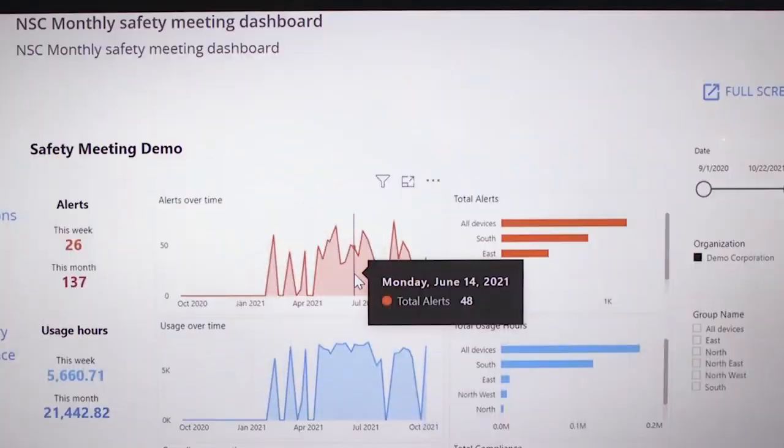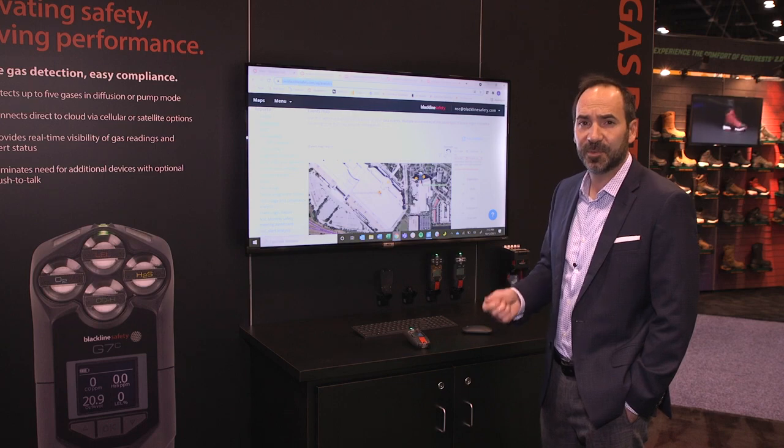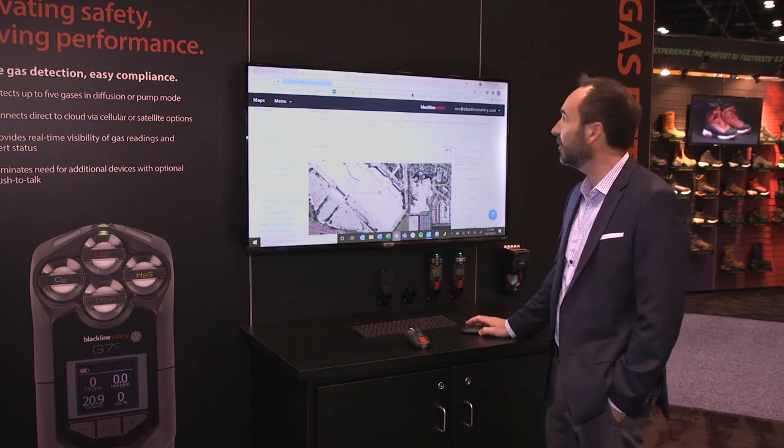If you have a team subjected to particular risks over and over again in the same area, you can now start to mitigate those risks using quantitative data. You can figure out exactly how much money you need to spend to solve that problem — which is typically very difficult when you don't have objective data, timely data, or data that people trust. Now you have all that right at your fingertips.